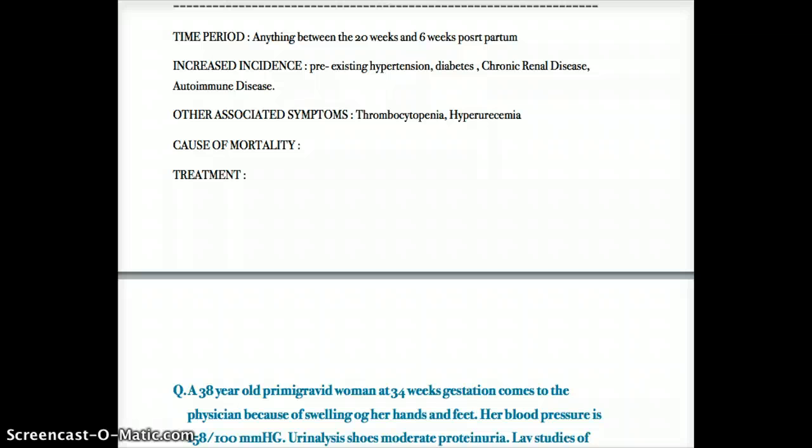Of those symptoms, the most important are thrombocytopenia and hyperuricemia. Any time thrombocytopenia is seen in a pregnant woman between 20 weeks gestation and delivery, eclampsia or preeclampsia should be considered, prompting a search for other clues in the clinical picture. Hyperuricemia is less specific but still a good indicator.